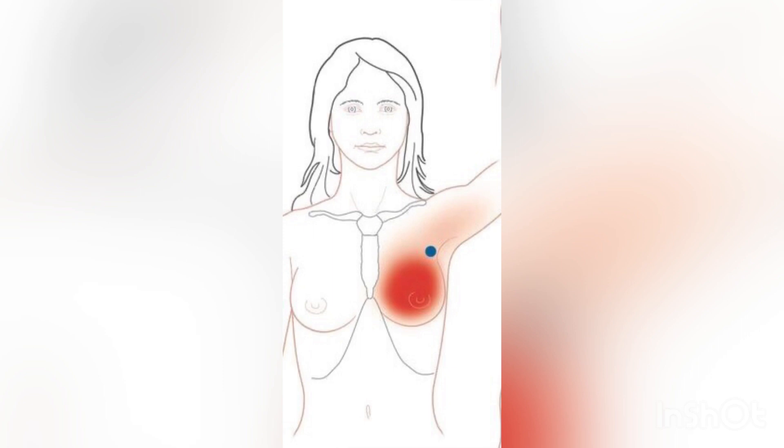The sternal portion. It is found along the sternum. Trigger points in this area can refer pain to the chest and down to the inner arm.